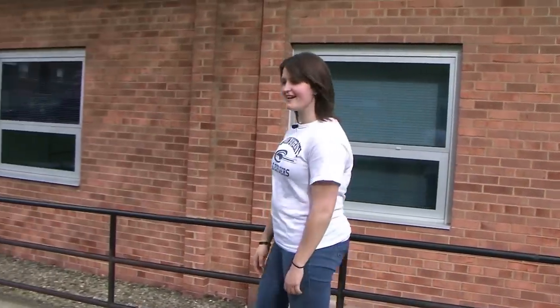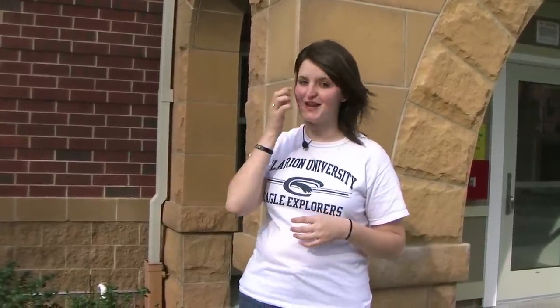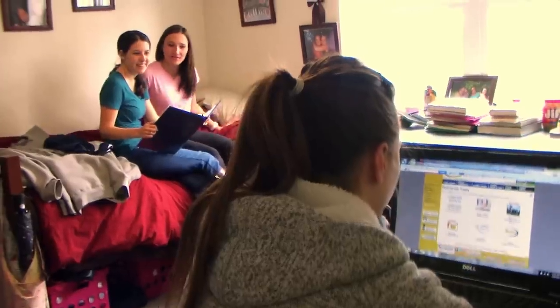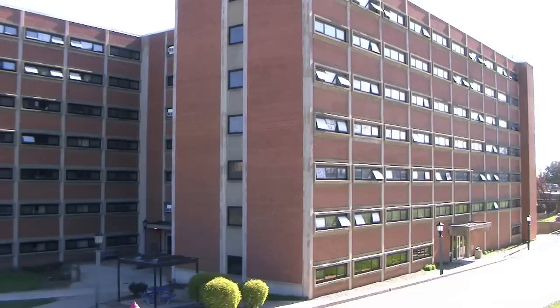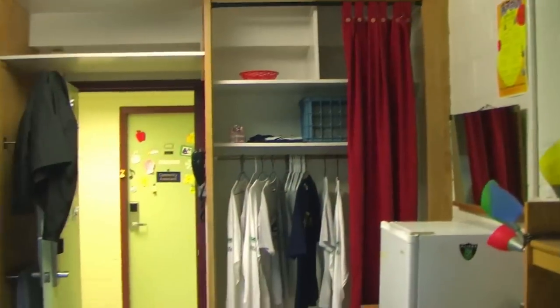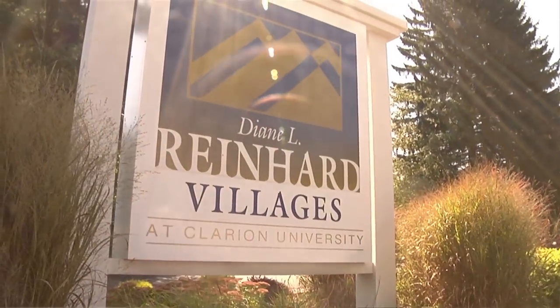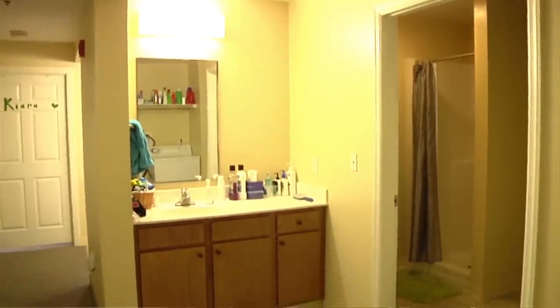Now we're going to head over to the suites and see some residence halls. For a lot of you, this is probably going to be your first experience away from home, so we have a couple of different housing options. Right now we're standing in front of Valley View Suites — here you have the option of two people or four people, with two bedrooms and a common living area. Each bedroom has its own bathroom, so you'll only share it with one other person. We also have a more traditional style of housing, where you'll have one roommate and a common lobby area for your entire floor — a great way to meet people and make friends. Our third style of housing, Reinhard Villages, is about a minute down the street from main campus, with your own bedroom, laundry utilities, and a full kitchen.